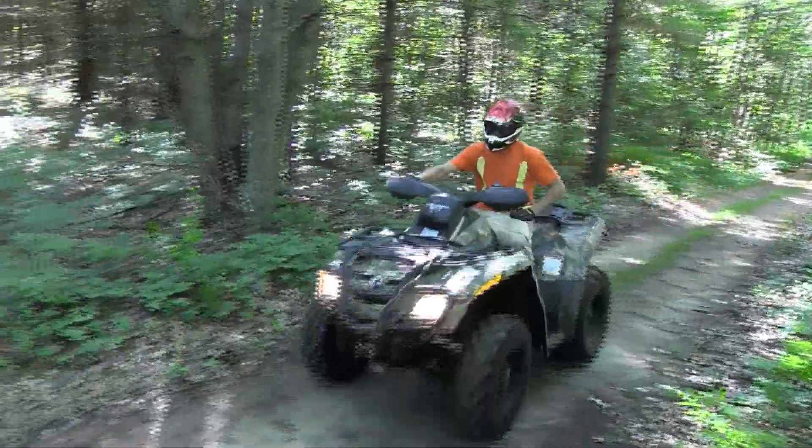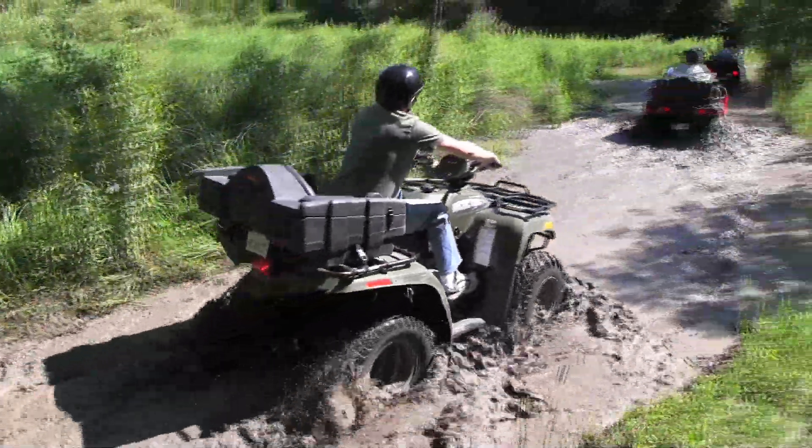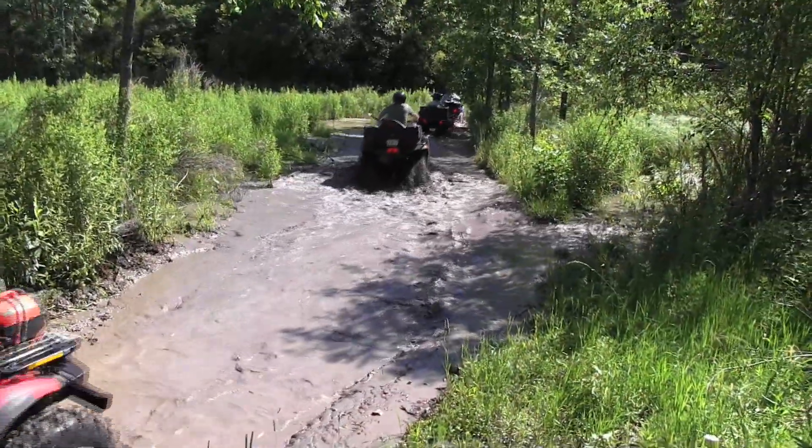I should also mention that all of our systems include a spark arrester as well, so that's extra protection when you're on the course.